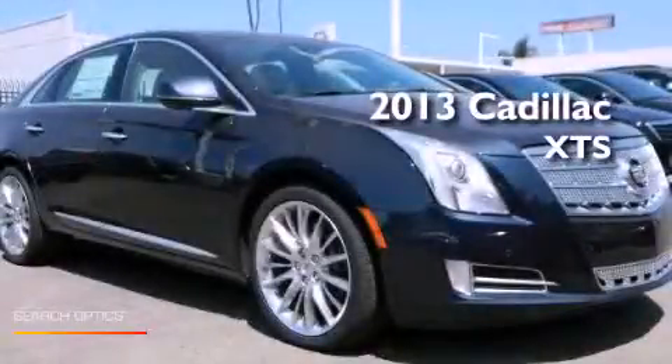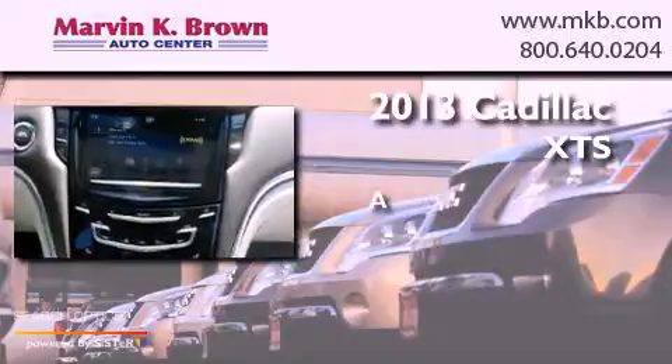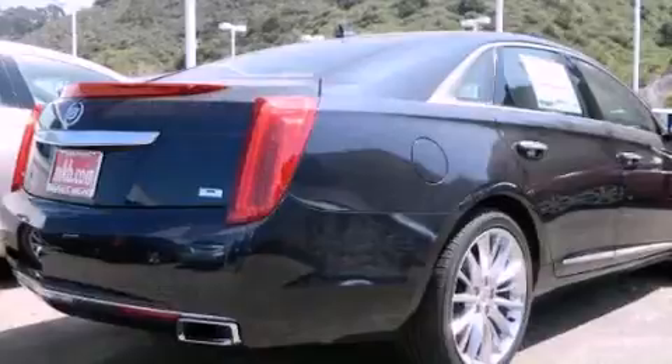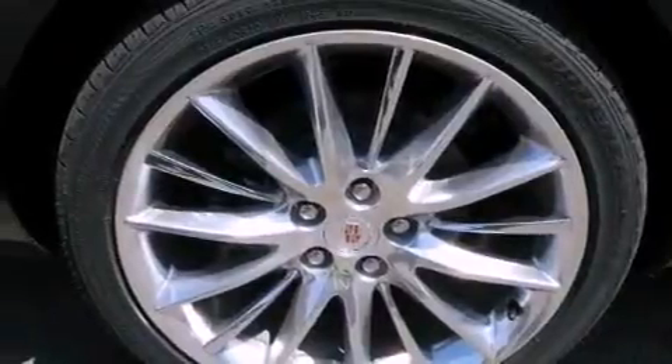This is a brand new 2013. Its top features include a navigation system, a rear view camera, a remote start feature, a sunroof, heated seats, and traction control and stability control systems.